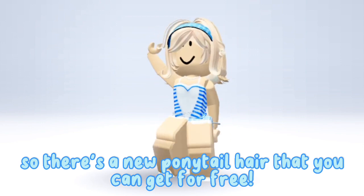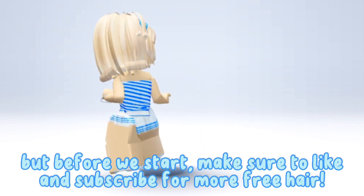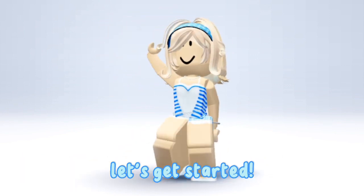So there's a new ponytail hair that you can get for free! But before we start, make sure to like and subscribe for more free hair! Let's get started!